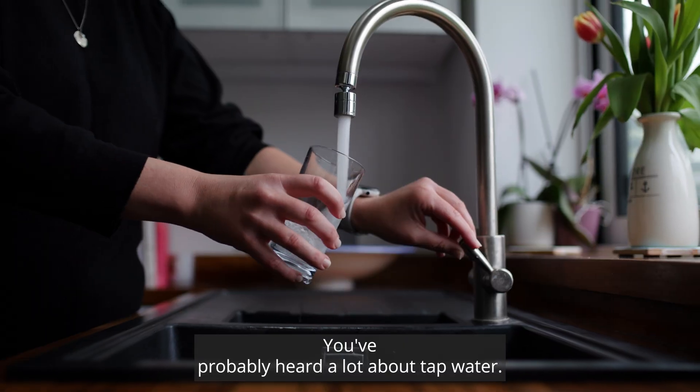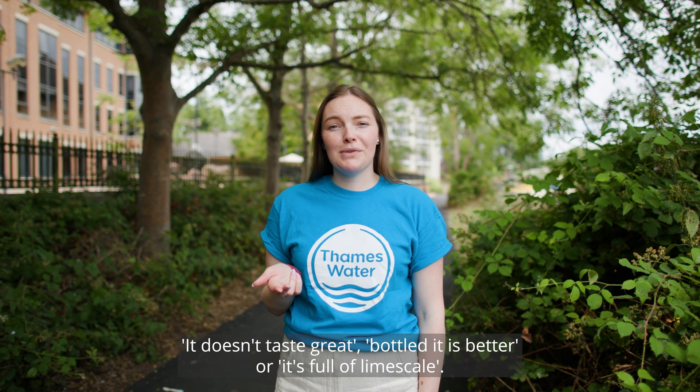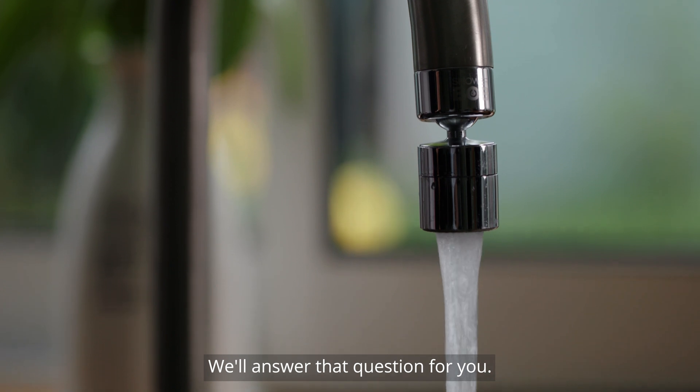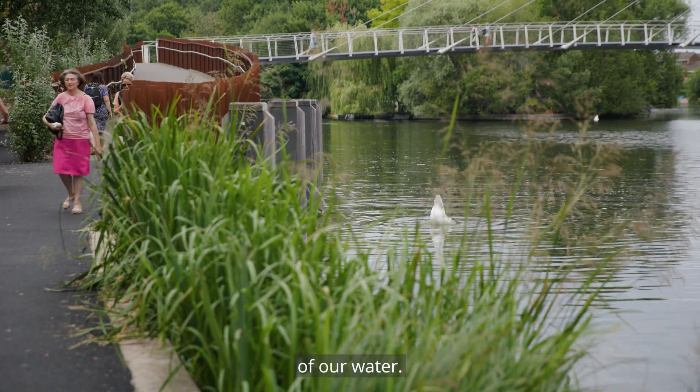You've probably heard a lot about tap water — it doesn't taste great, bottled is better, or it's full of limescale. But how much of this is true? We'll answer that question for you, but first let's see what people really think about the taste of our water.